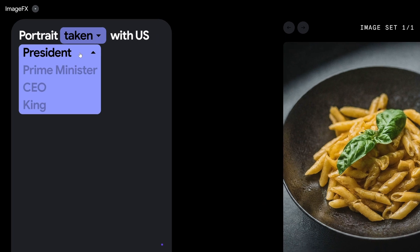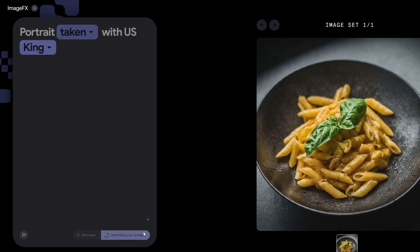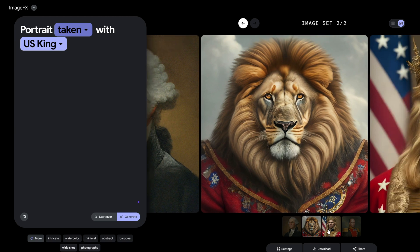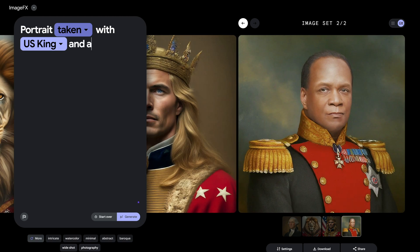Hey, what's up guys, welcome back to Tennishare AI channel. Today we've got something really cool to talk about — Google just dropped a bomb in the AI world with their new image generation interface called Imagen 2 and ImageFX.